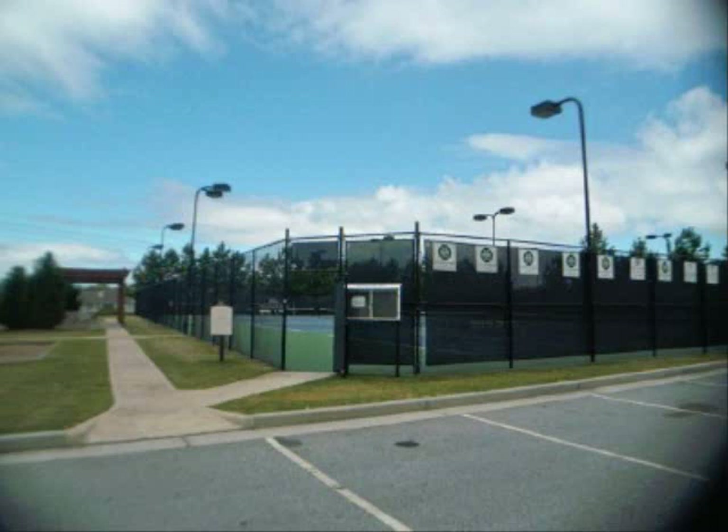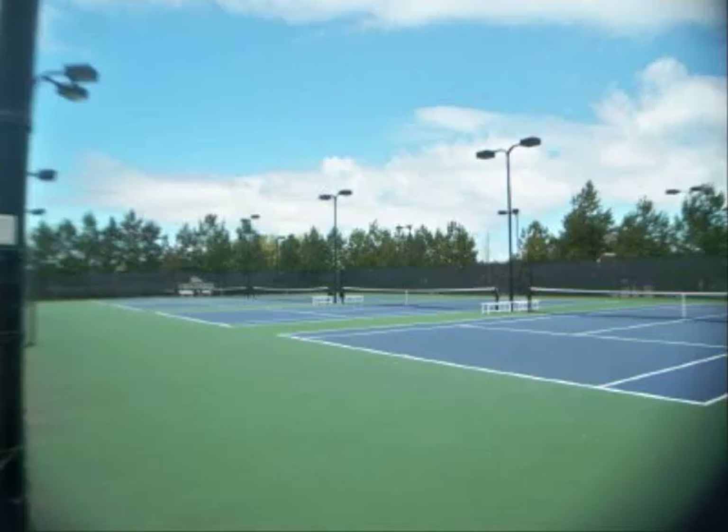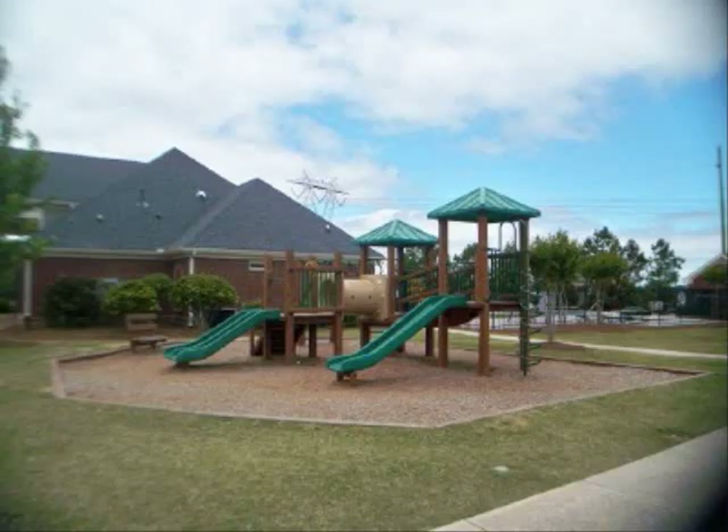Lighted tennis courts, a playground, a swimming pool, and a clubhouse — all for you to enjoy.